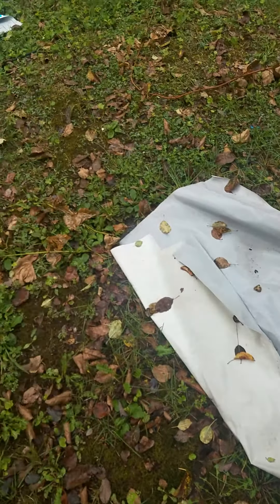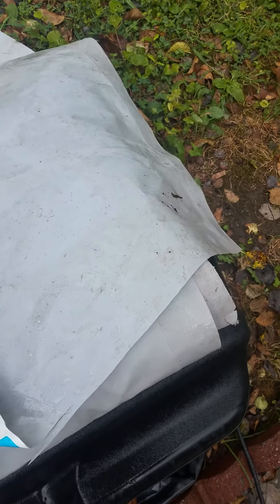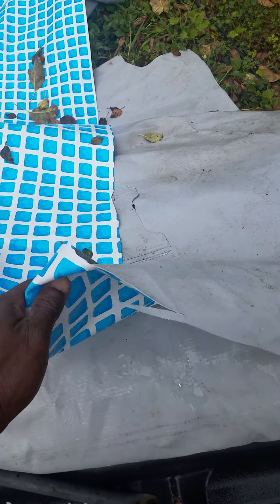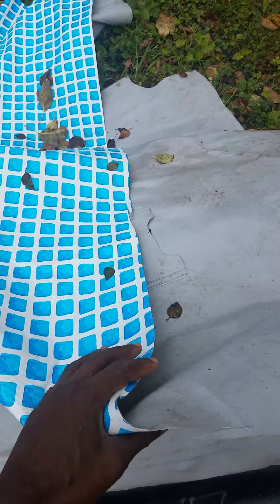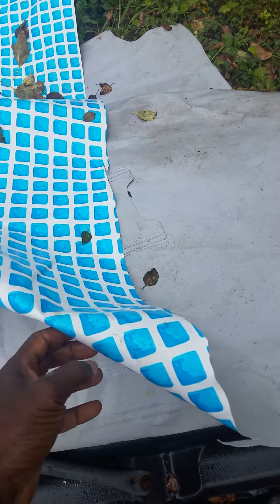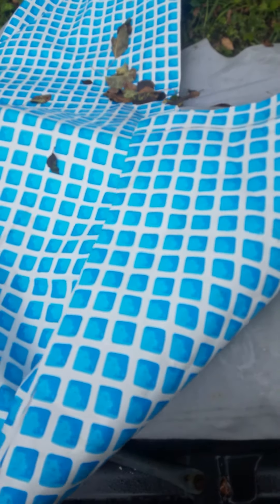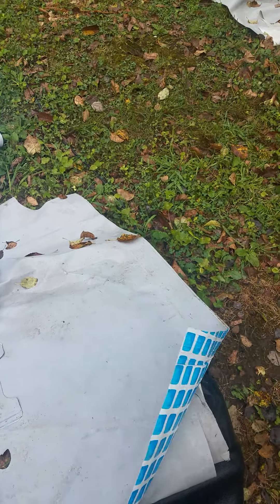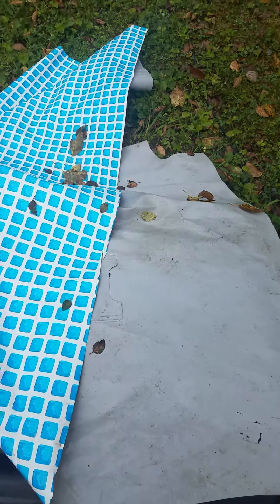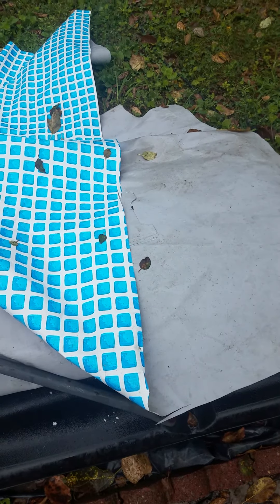This other one is the Intex Ultra Frame. The guy said it was about one year old. This liner is probably 75%, if not 60%, as thick as the older one — so they make it less thick. The old one was very thick, and the new Ultra Frame from just a year ago is noticeably thinner. This pool also had leaks so I had to cut it up.